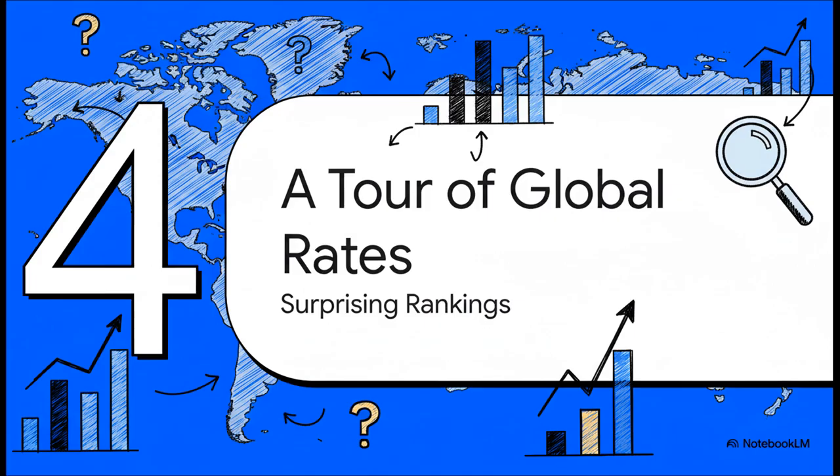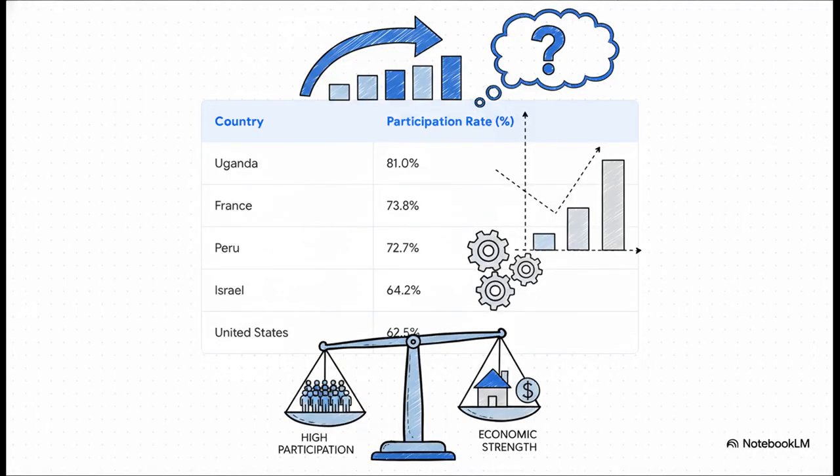That's the U.S. picture. Now let's zoom out and take a trip around the globe, because this is where the story gets really interesting. The countries with the highest rates are probably not the ones you're thinking of. Just look at this table — the rankings are kind of wild. Uganda is way up top at 81%, so much higher than developed countries like France or Israel, and especially the U.S. A high participation rate doesn't necessarily mean a booming modern economy. In fact, it often means the opposite — it can point to a situation where a lot more people simply have to work, maybe in farming or small informal jobs, because there's no social safety net. They work just to survive.